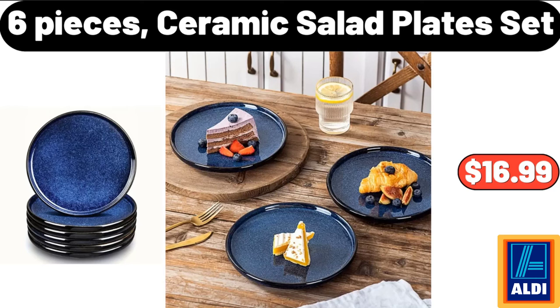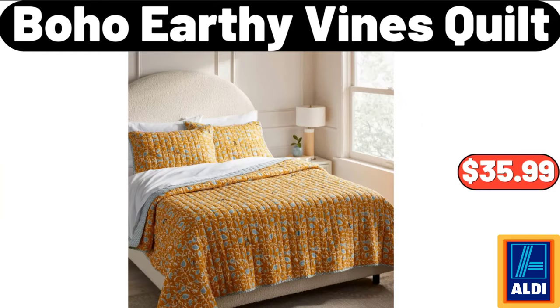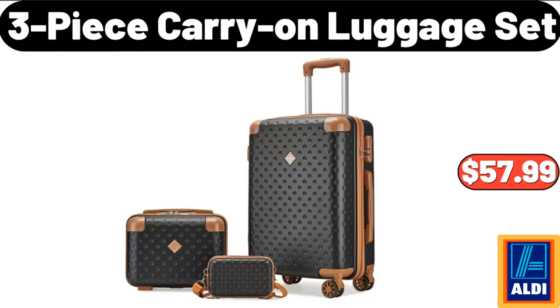6 Pieces Ceramic Salad Plate Set, $16.99. Metal Iron Wire Fruit Basket, $5.33. Boho Earthy Vines Quilt, $35.99.